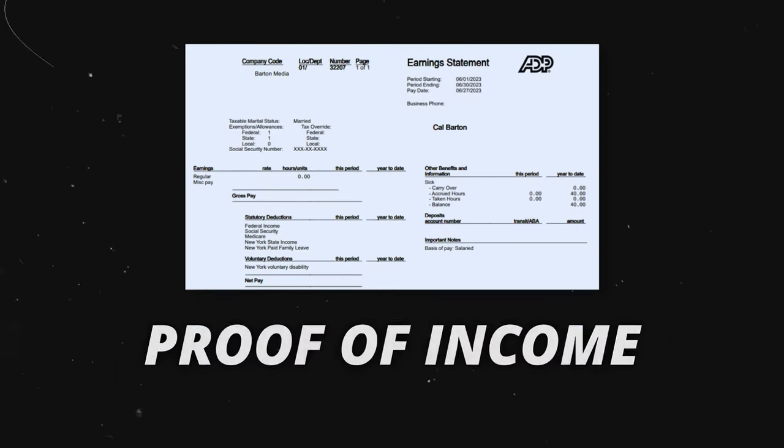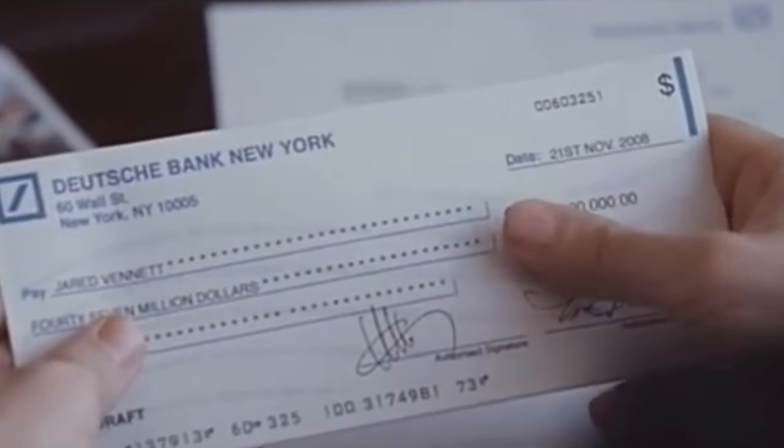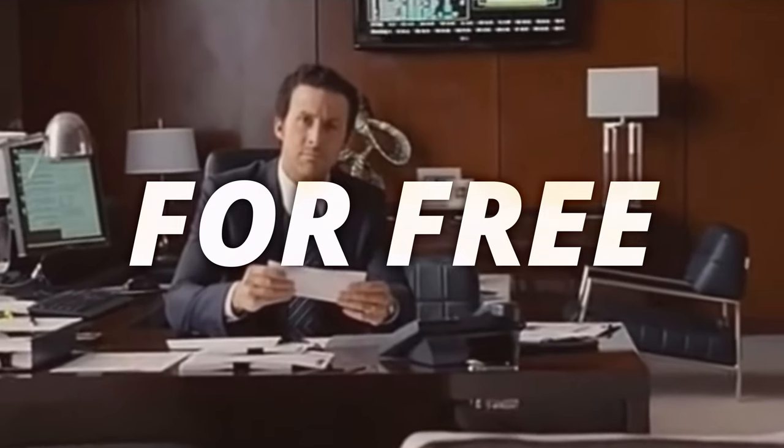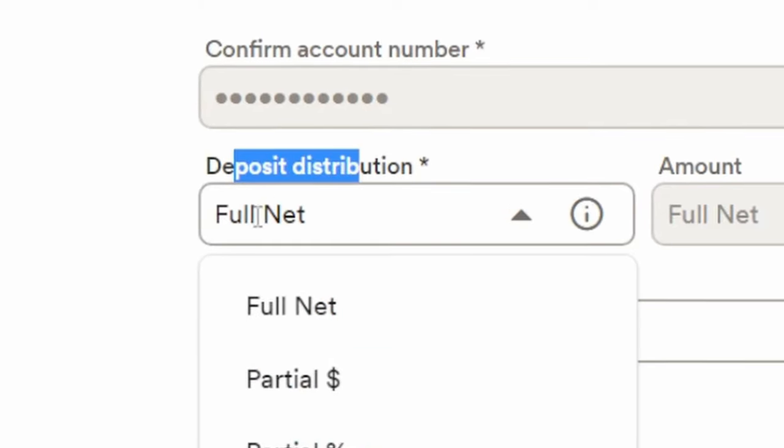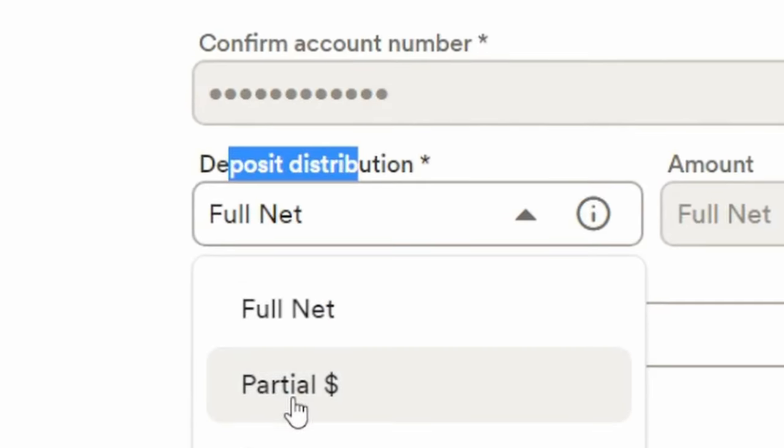You can literally create your own pay stubs and proof of income by running business payroll for free. This one has me excited because I'm just getting my feet wet with the possibilities here. I remember one of my audience members informed me months ago that he earned about $8,000 by using this one benefit of running payroll for his business.